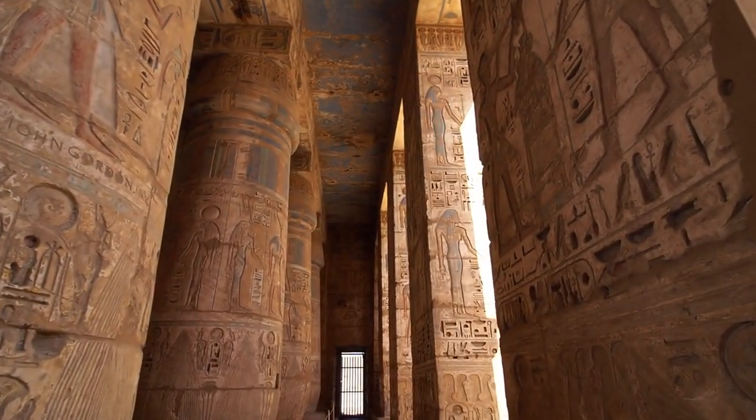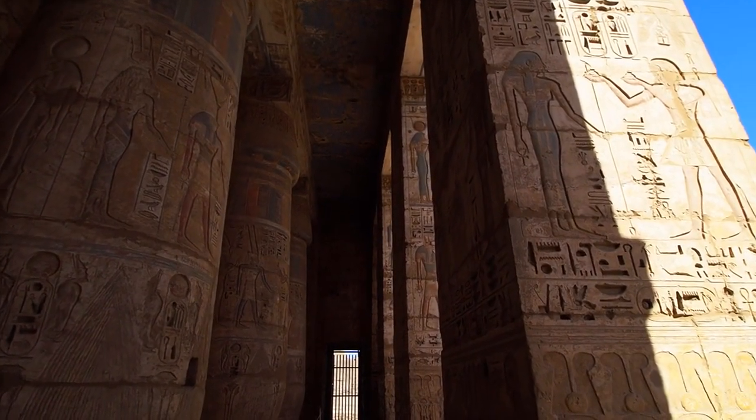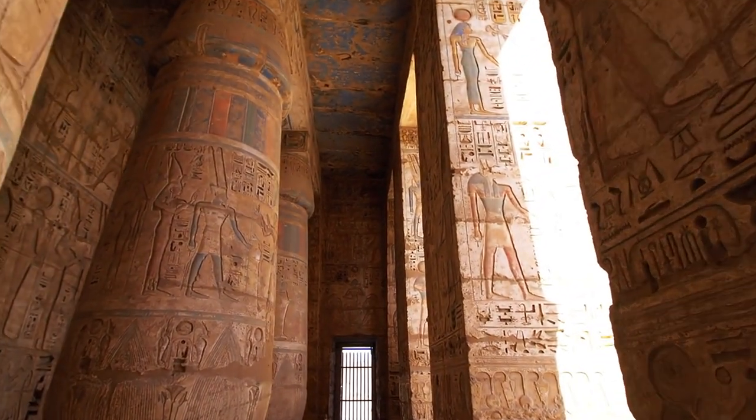Rumeli Fortress. Built in the 15th century by the Ottomans, Rumeli Fortress is an imposing site along the Bosphorus. While you can explore the fortress for a fee, simply admiring its formidable walls and strategic position from the outside is equally rewarding.